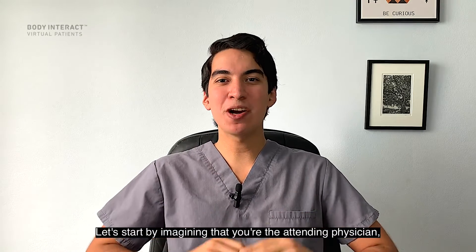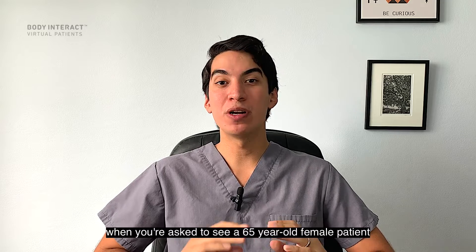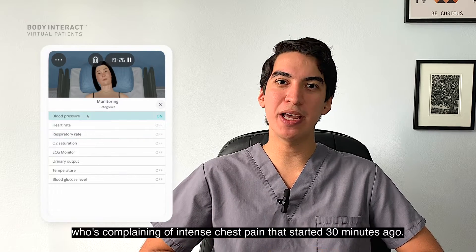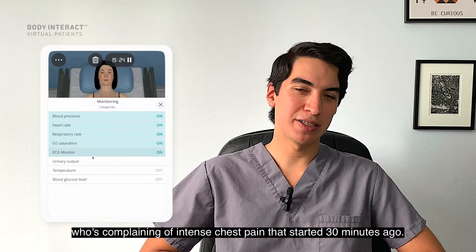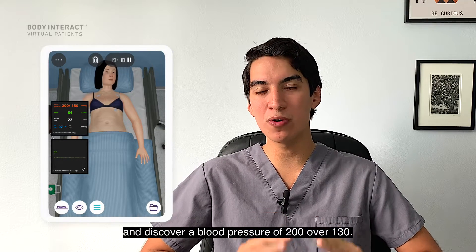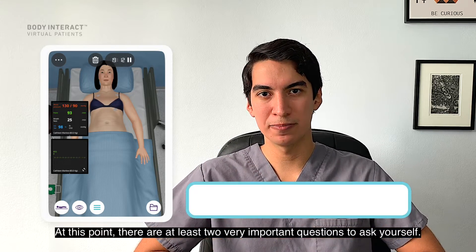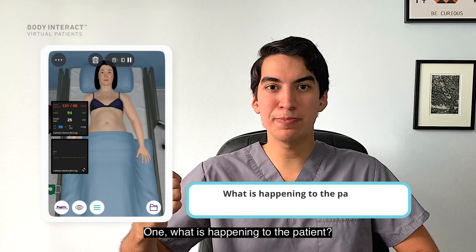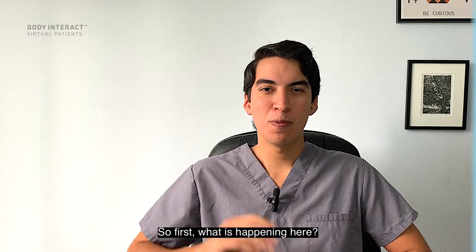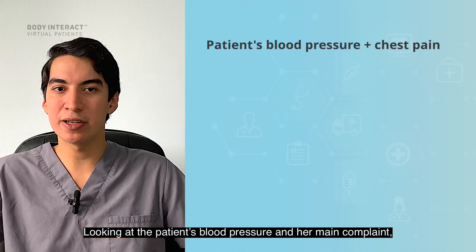Hi everyone! Let's start by imagining that you're the attending physician in the emergency department when you're asked to see a 65-year-old female patient who's complaining of intense chest pain that started 30 minutes ago. You proceed to evaluate the patient and discover a blood pressure of 200 over 130. At this point there are at least two very important questions to ask yourself: one, what is happening to the patient, and two, what do you have to do to improve her condition? So first, what is happening here?